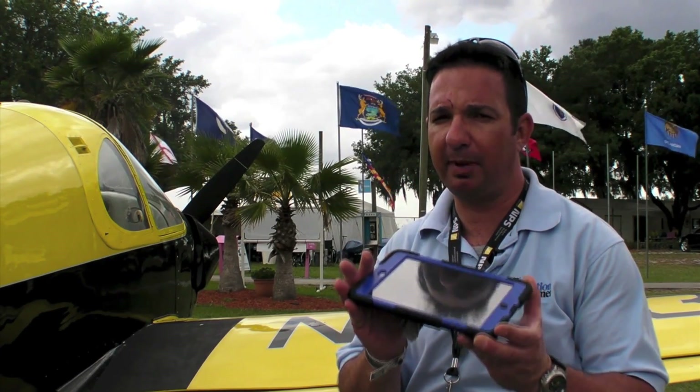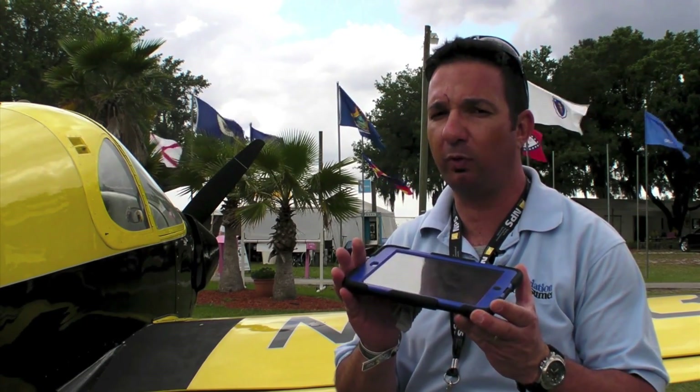I'm Larry Anglosano reporting for AvWeb. It's Sun & Fun 2013 in Lakeland, Florida. Notoriously, Garmin would show up at these shows with a hot new portable GPS, but not this year. Instead, they bring an update to their popular iPad app — it's Garmin Pilot 5.0.